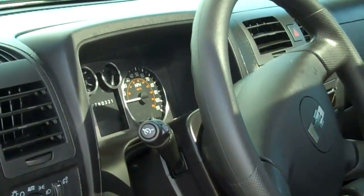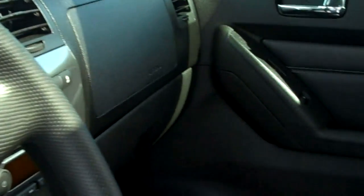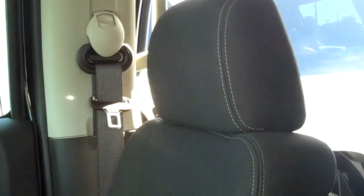Just one more quick look inside the Hummer — it does have the premium two-tone cloth seating we spoke about as well.